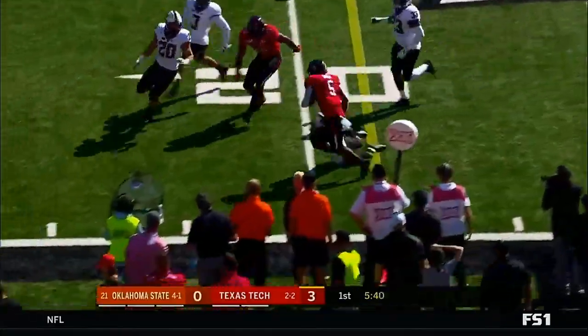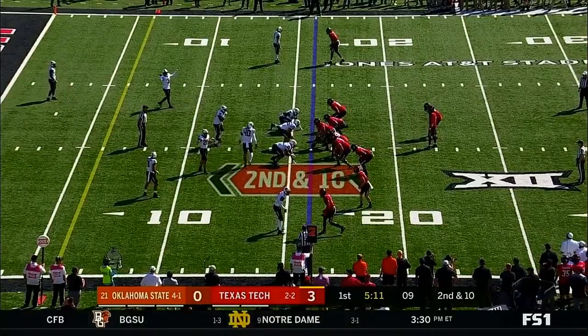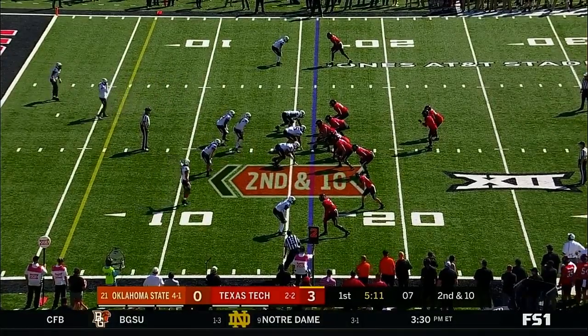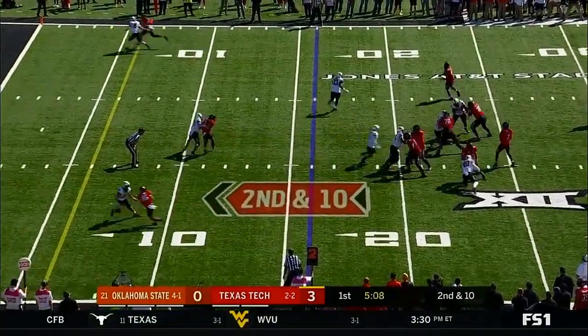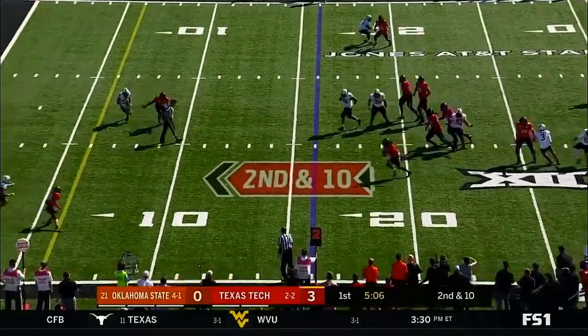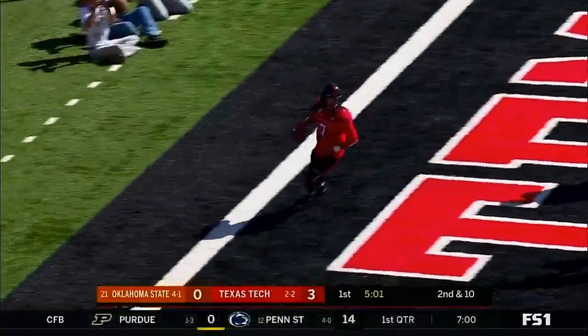Amon Jai to the outside — the transfer from Utah. Duffy with plenty of time, he's going to keep it, inside the ten — touchdown, Red Raiders!